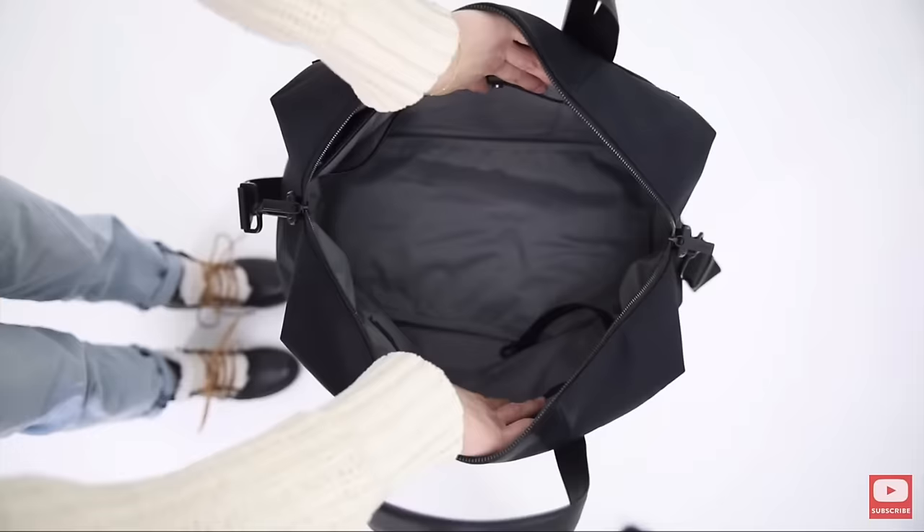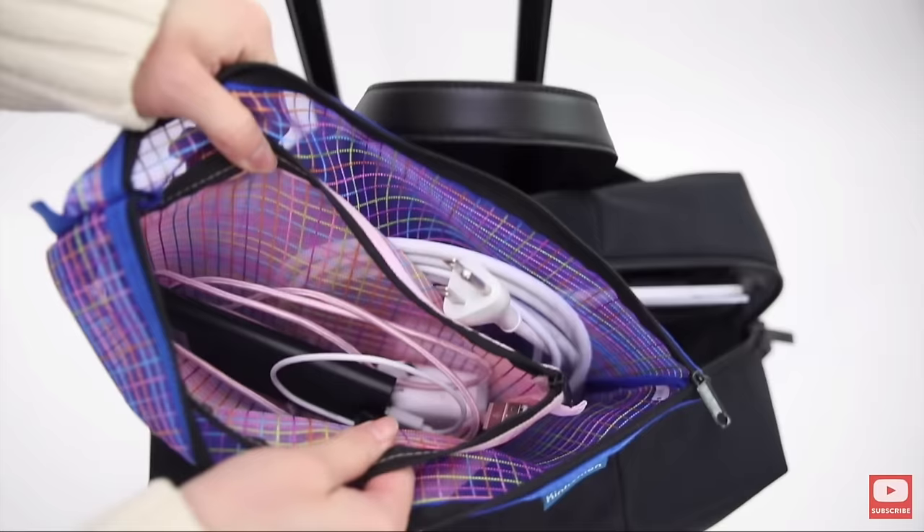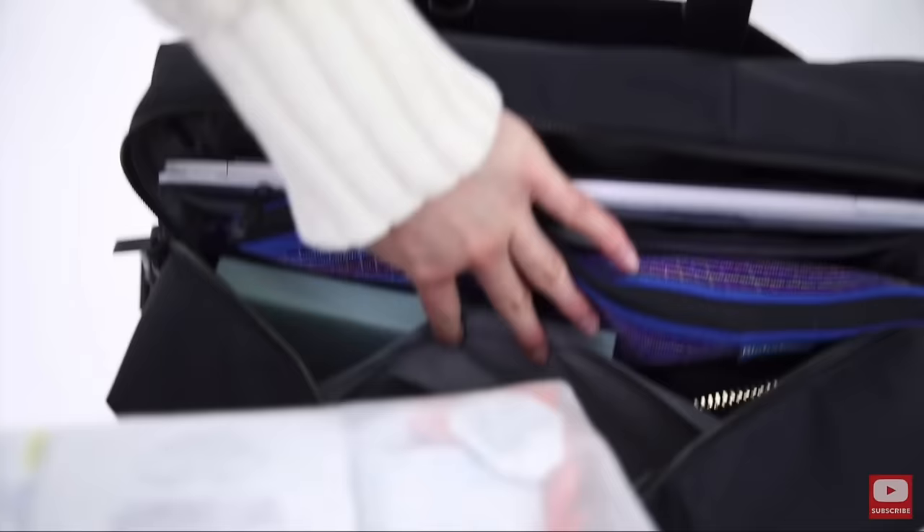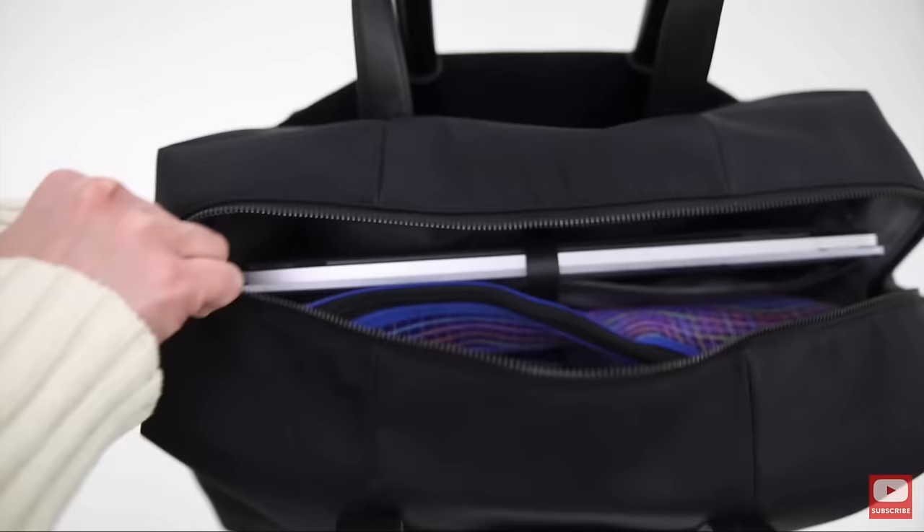This first one is the smaller size — the Away Everywhere bag. This is really great for just a very simple commute and the essentials. It can hold all your basic personal needs in addition to a cardigan, magazine, or bullet journal.